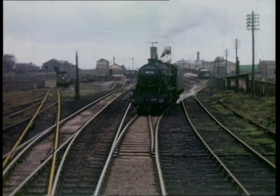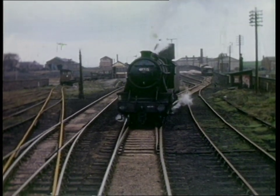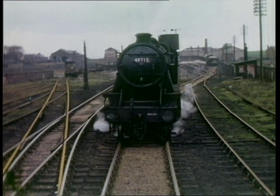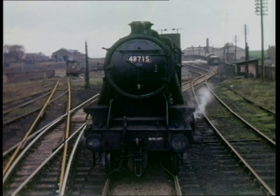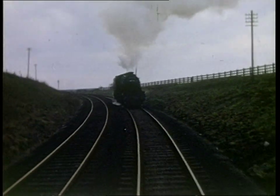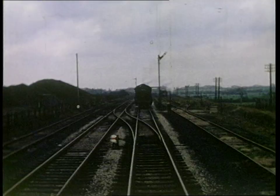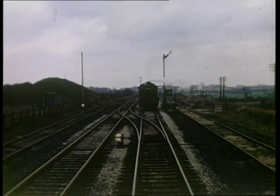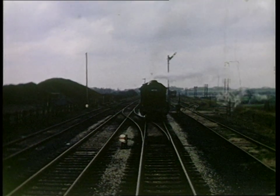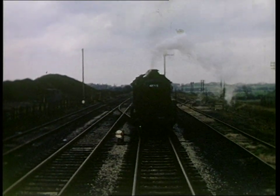Our first scenes are on one of the earliest railways of all, situated on the north-west side of the Manchester sprawl. On the 18th of April 1968, an LMS Stanier 8F 2-8-0, number 48715, is seen at Atherton Bag Lane. This line was part of the Bolton and Leigh Railway, which opened on the 1st of August 1828. This made it one of the oldest railways in the country, predating the Liverpool and Manchester by two years.